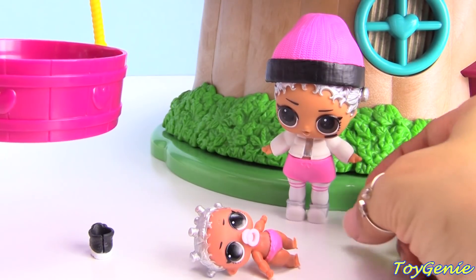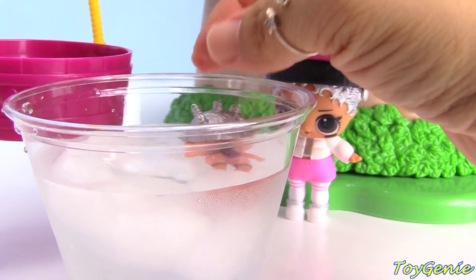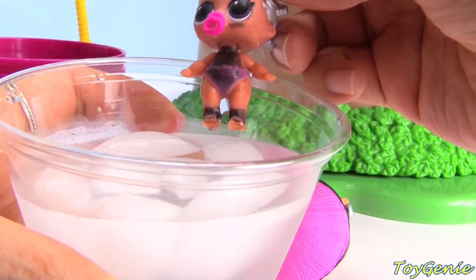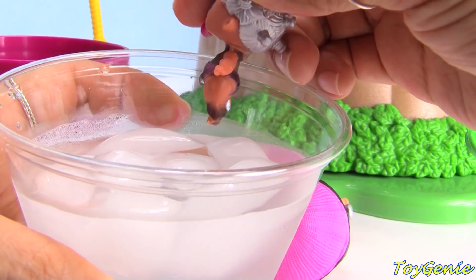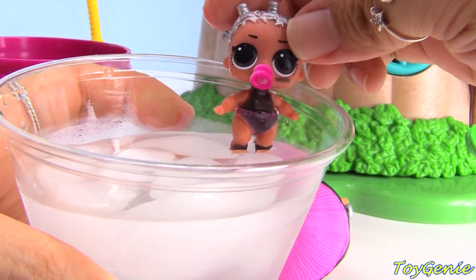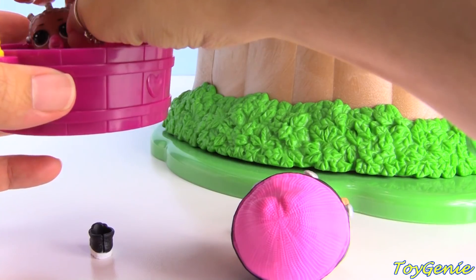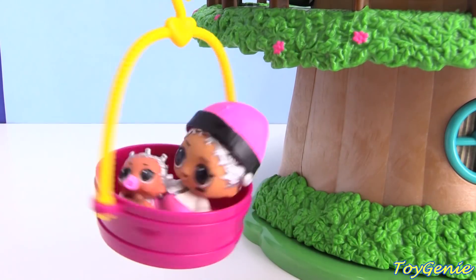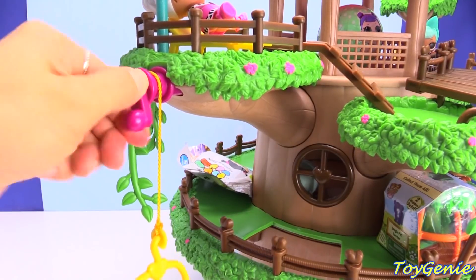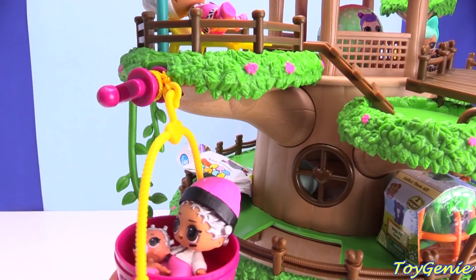Awesome — super duper cute! Let's find out how little Beats color changes. Put her in the water — her hair does not color change, but her whole body does! Look, her whole body turns black, and so does her diaper — super awesome! So let's put little Beats in here, and we'll put big sister in to ride on the swing with her. Woo, I'm getting dizzy! Let's bring them up top with this crank. Yay, they made it!